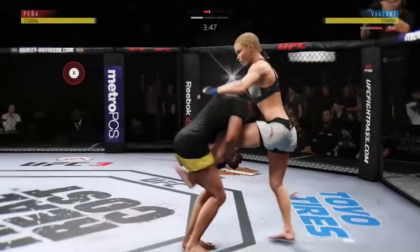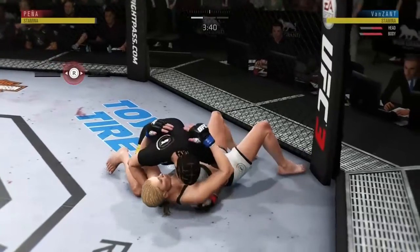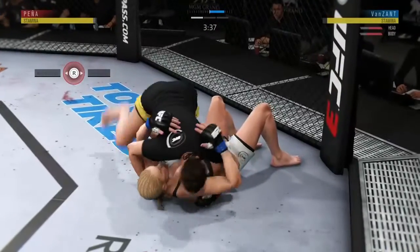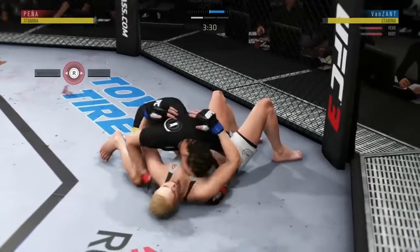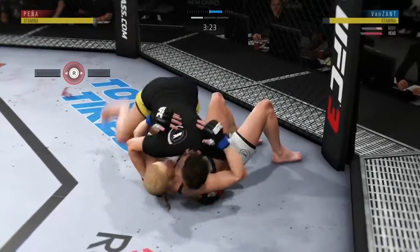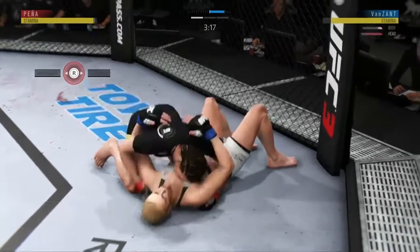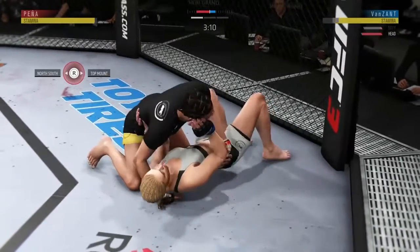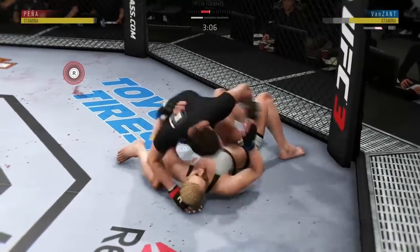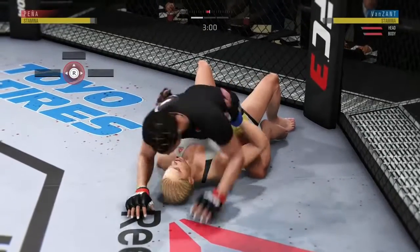This could be it. Beautiful takedown. Big knee to the body — landing some serious knees. Big knee to the body, ferocious knee. Nice right hand. I'm not sure she can place these knees any more perfectly. Excellent movement on the ground here, constantly moving, constantly staying busy.